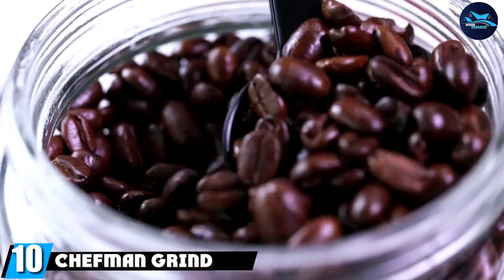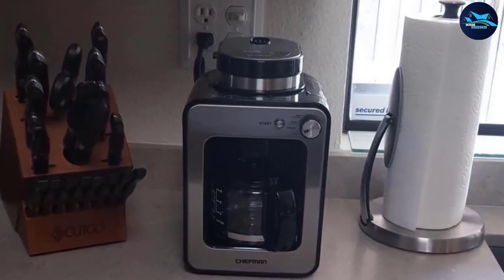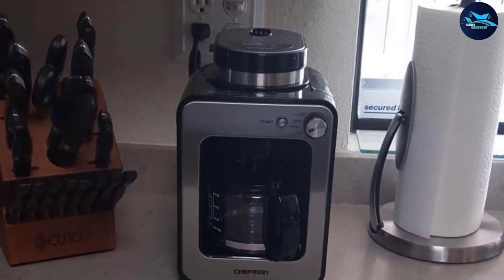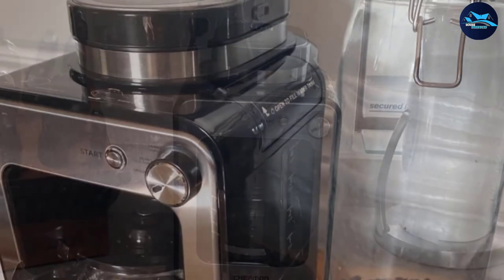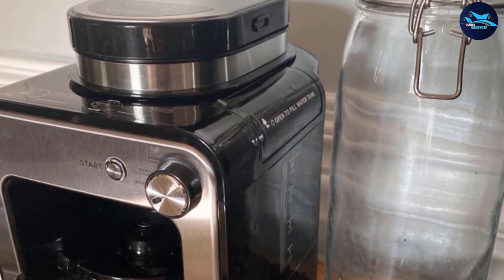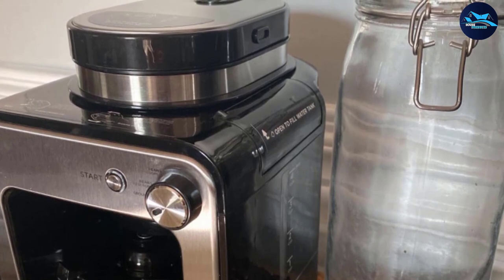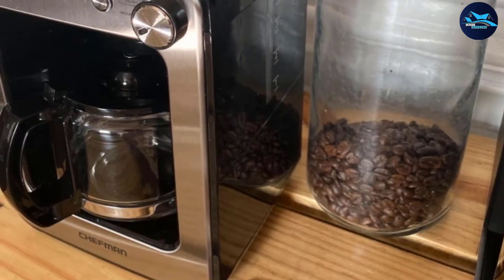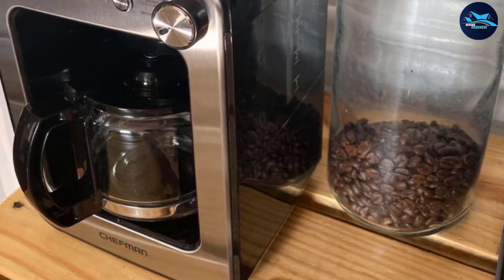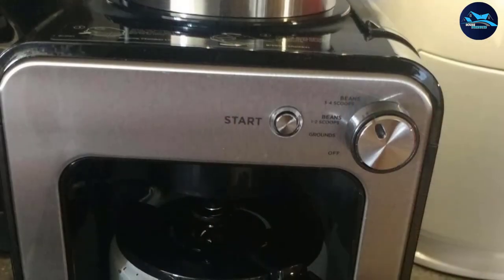Finally, the number ten position is held by the Chef and Grind and Brew Four-Cup. Its unique, compact design turns heads — it makes just four small cups or two regular cups at a time but brews quickly, so you can easily make a second or third batch. Its diminutive size saves counter space and fits under cupboards well. It uses a blade grinder, which is less consistent than a burr grinder but makes it more affordable. Customers note it is fairly difficult to clean, but it has multiple strength settings and includes a permanent coffee filter.